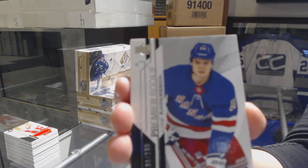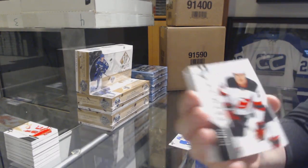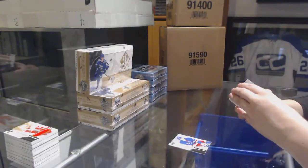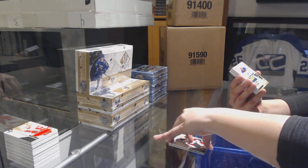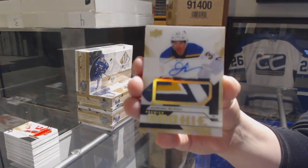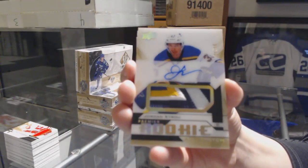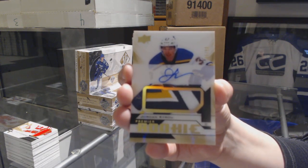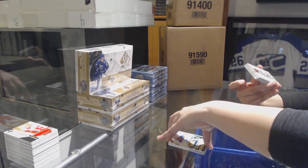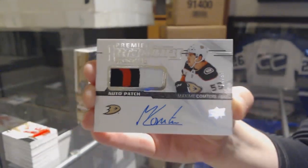We've got a number to 299 rookie for the Rangers, Lias Andersson. We've got a base card numbered to 199 for the New Jersey Devils, Nico Hischier. We've got a gold rookie patch auto numbered to 99 for the St. Louis Blues, Jordan Kyrou. We've got a base card numbered to 299 for the Anaheim Ducks, Maxime Comtois.